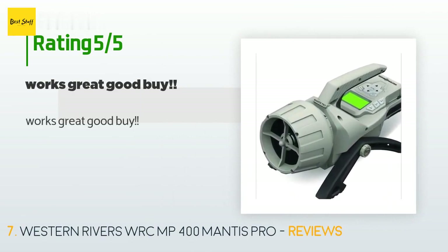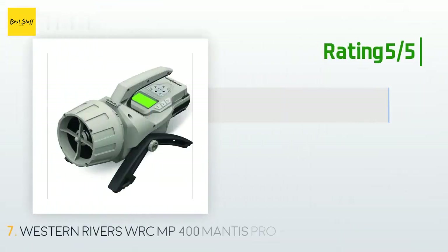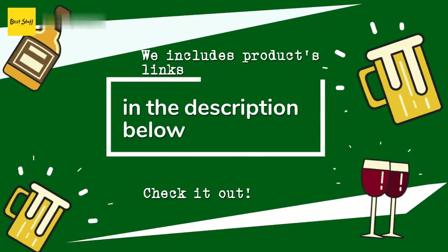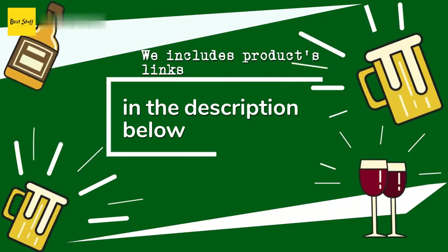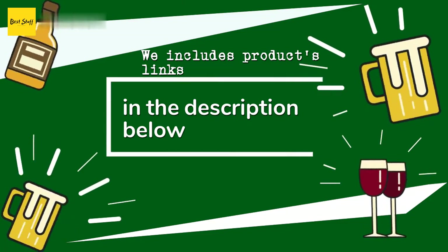A customer said: works great. Thanks for watching and hope you liked it. As always, all the links about the products will be in the description below, so if you want to find the best prices and more information that we might not get a chance to mention in the video, be sure to check them out.